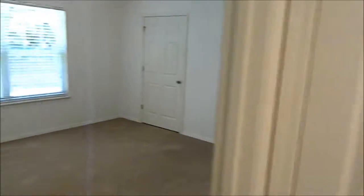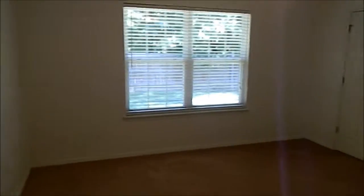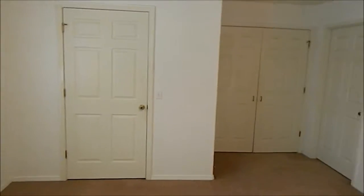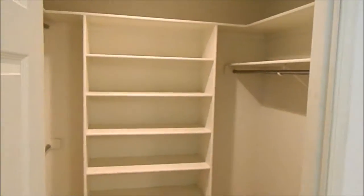And through there that leads to the garage. Here we have the master bedroom. It has two closets — a walk-in closet here and another double-doored standard hanging closet.